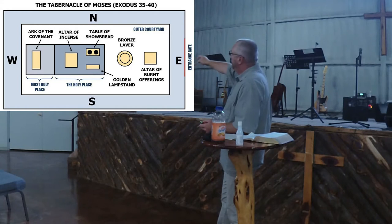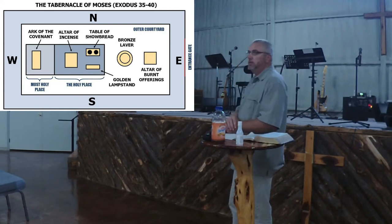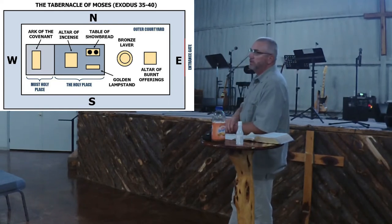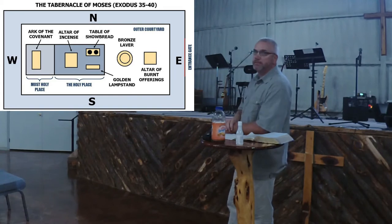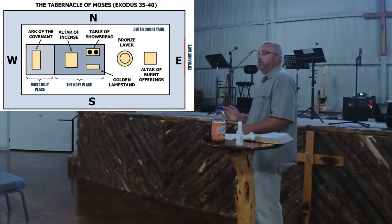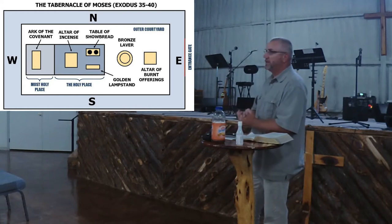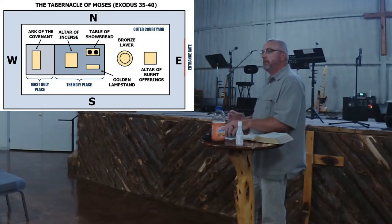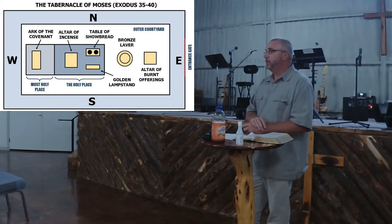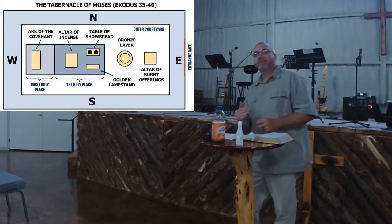When you walk in, you immediately walk into your sin. Your sacrifices happened right there at the very beginning. If you're going to get anywhere closer to God, if you're going to get into the presence of God, you first have to deal with sin. It was that way in the Old Testament, and it's no different now in the New Testament. What separates us from God is nothing more than sin.